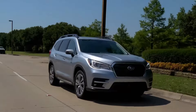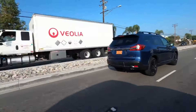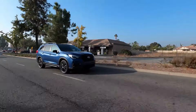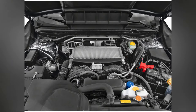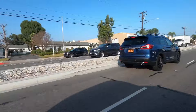Consumer Reports highlights the Ascent's exceptionally smooth ride, comparable to luxury vehicles. Despite its size, it is surprisingly nimble and responsive. Instead of the typical V6, Subaru opted for a 2.4-litre turbocharged four-cylinder engine, which delivers an unexpectedly enjoyable driving experience.